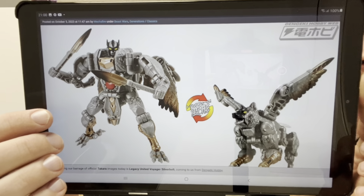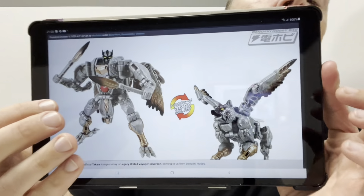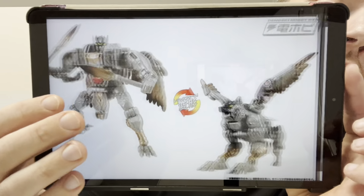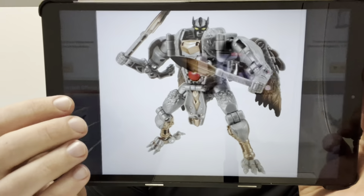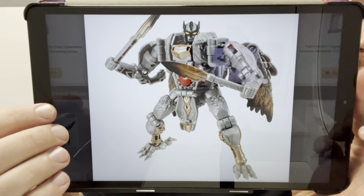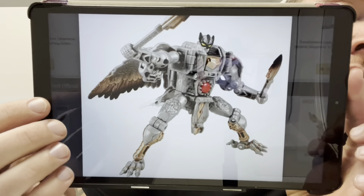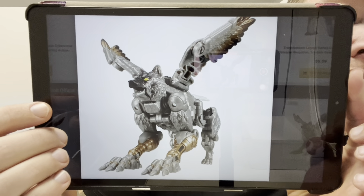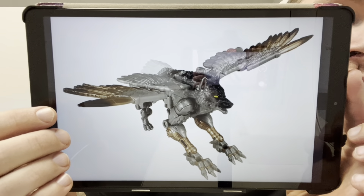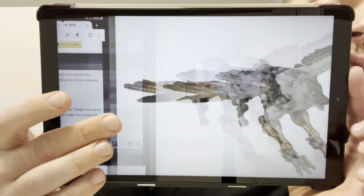This is Legacy United Voyager Silverbolt. Takara have actually managed to reveal something before Hasbro, which hasn't happened in as long as I can remember. I don't mean things like The Missing Link, because that's a Takara exclusive — I mean co-consisting toy lines. This guy looks great. Again, I don't know too much about him or the character, but just impressed with what he looks like. Can't wait to get hold of this guy as well.